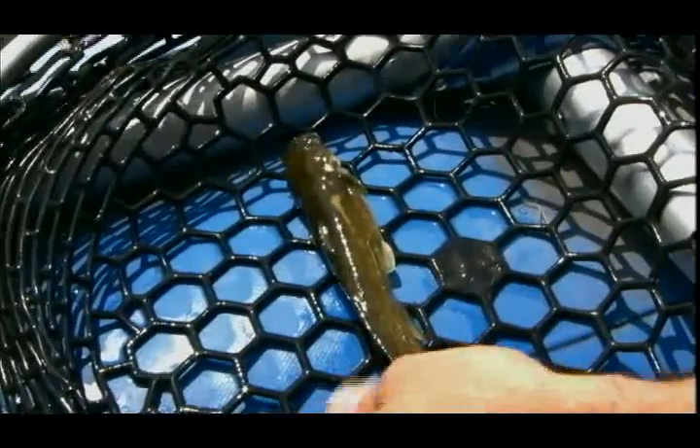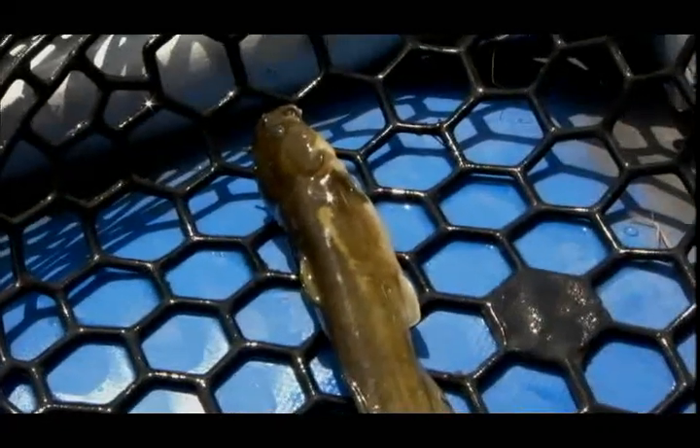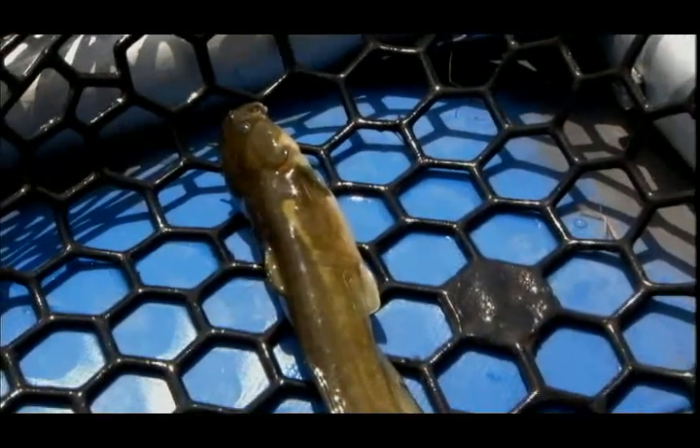That's a little catfish species called a margin mad tom. That's a large specimen. He's dead as can be.